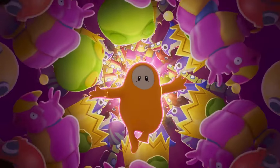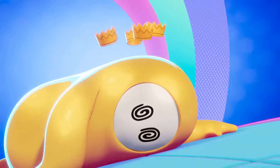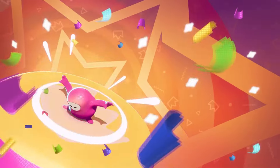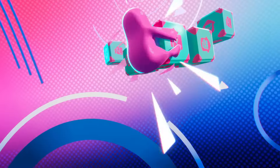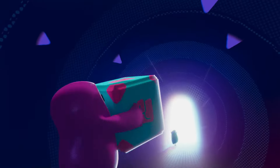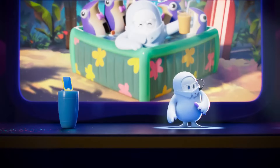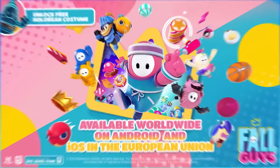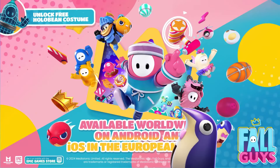And there you have it — that is everything you need to know about the long-awaited Fall Guys Mobile release. Let me know what you think in the comments below. Do you think Mediatonic cooked? Do you think Fall Guys is going to reclaim its glory above Stumble Guys? Let me know your overall thoughts on mobile — are you having fun with it? Otherwise, we'll catch you in the next video.